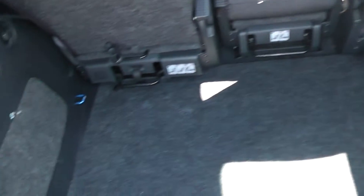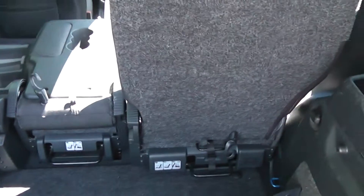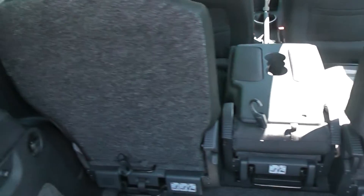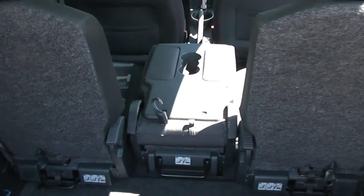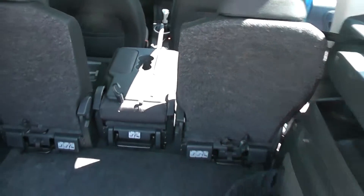In the boot, as you can see, it's pretty large. There's an area on the right-hand side which you can separate off, and there's a handy 12-volt accessory socket there as well. The rear seats have a 40-20-40 split, and all three can fold down flat to give you extra luggage space.